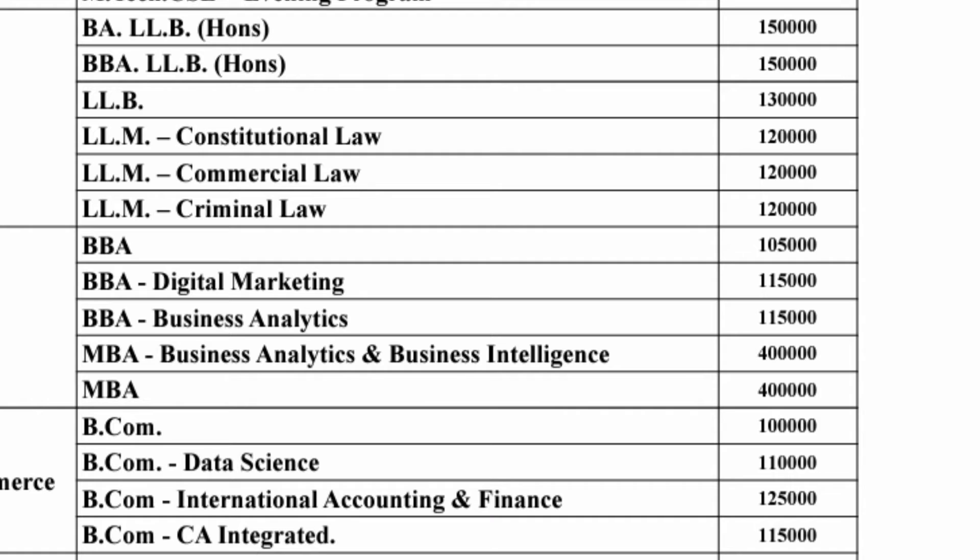BBA courses are part of the School of Business, where the fee is one lakh fifteen thousand per year. However, if you do the MBA course in the same business school, that will be four lakhs per year. There is a difference between MBA in the business school versus MBA in engineering — engineering MBA fees is three and a half lakhs, while business school MBA is four lakh rupees per year.